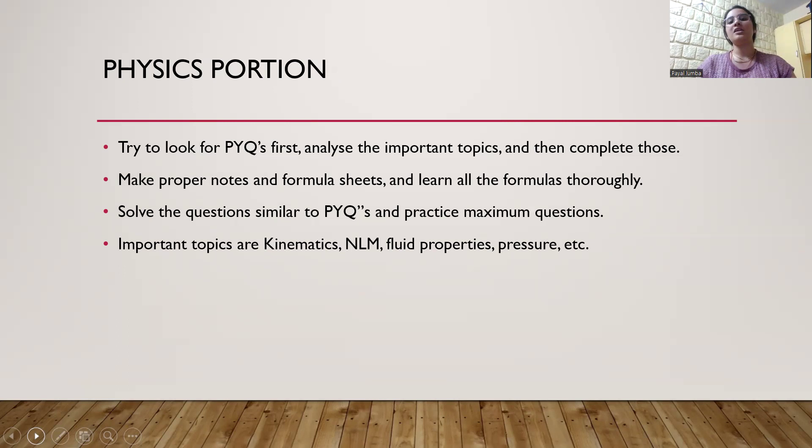For the physics portion, the same strategy: first analyze the previous year questions and make out the important topics. If you feel difficulty analyzing by yourself, I have already uploaded analysis videos on my channel — you can watch them and get an idea of the important topics. Make proper notes and formula sheets, and learn the formulas thoroughly. For the physics portion, try to learn the formulas by writing. Practice maximum questions similar to previous year questions. Important topics are kinematics, Newton's laws of motion, and fluid properties like pressure and density.